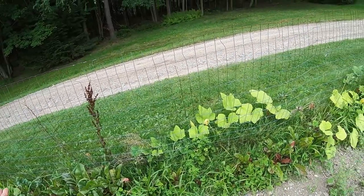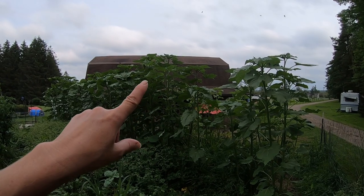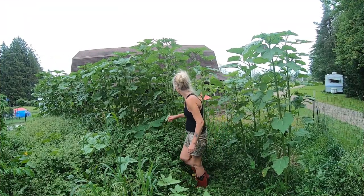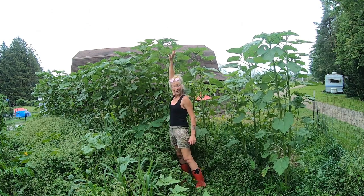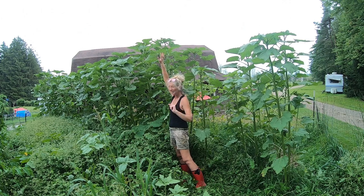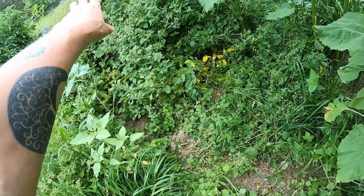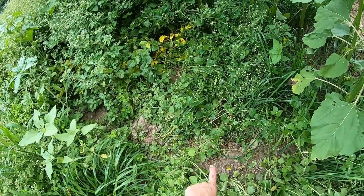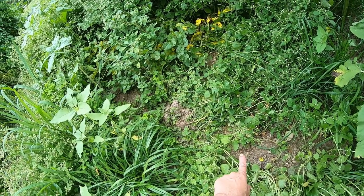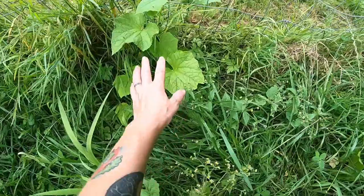We have beets, we have gourds and pumpkins, and some more sunflowers — look at these sunflowers! These are from my sunflower seeds from last year. I have potatoes almost ready to harvest. They need to be totally done — here's one, I'll get those up in a little bit. There are several here in a row, some more sunflowers, some more beets.